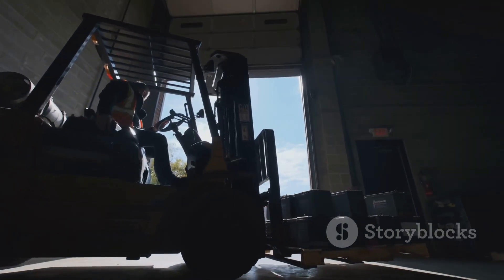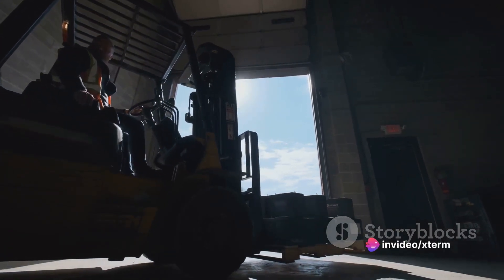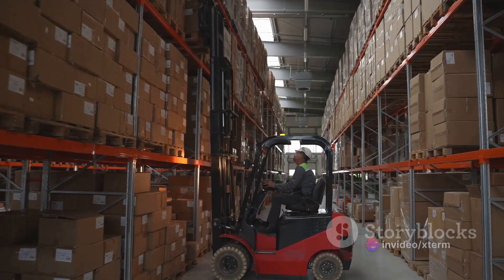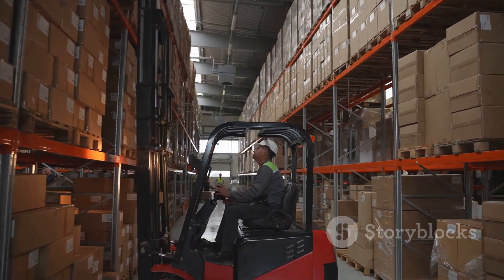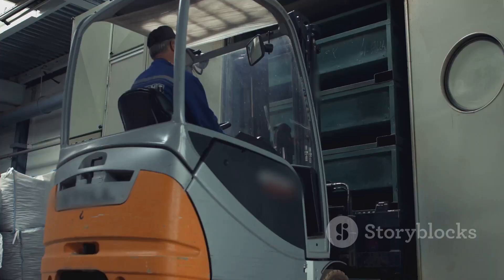With the integration of technology, these vehicles are becoming more efficient and adaptable to evolving needs. The challenges in implementing these warehouse vehicles include technical adaptation, workforce training, regulatory compliance, and initial investment.